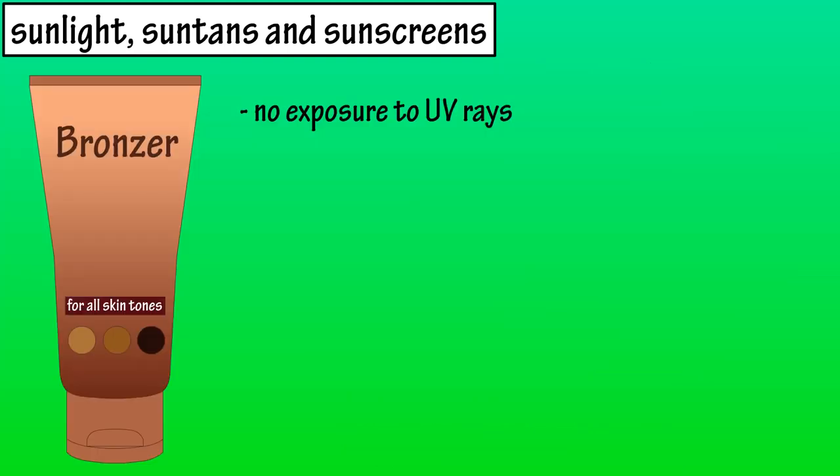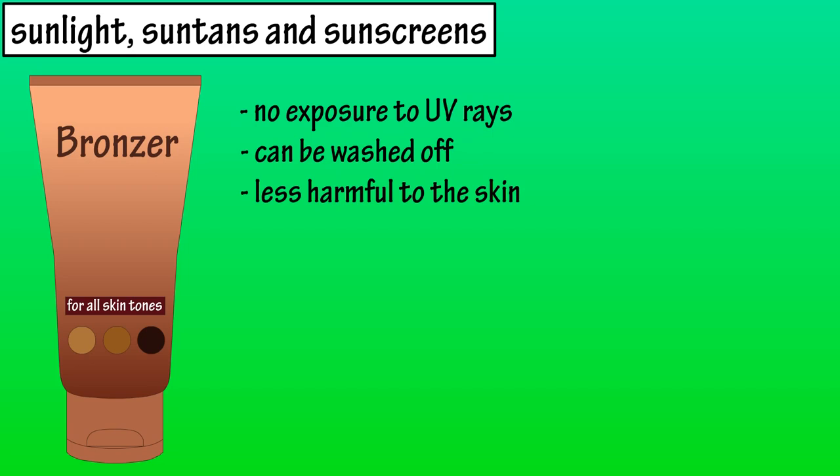Temporary bronzers are another sunless tanning option, and they are like makeup — once applied, they can be washed off. Of all the tanning methods, these seem to have the least harmful effects to the skin. And that would be the basics on sunlight, suntans, and sunscreens.